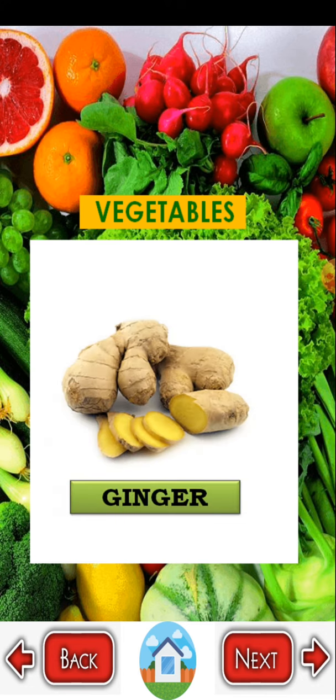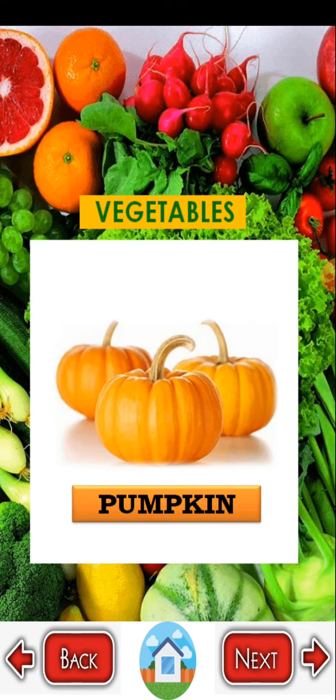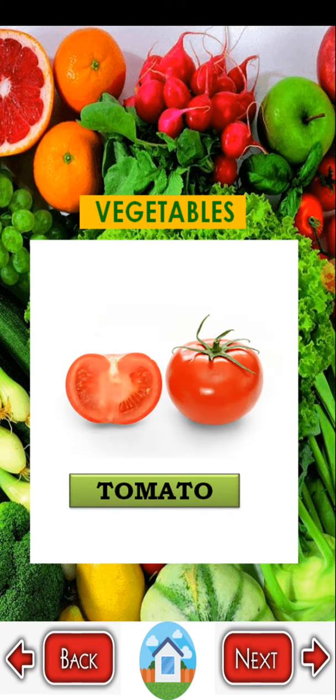Pumpkin — P U M P K I N. Tomato — T O M A T O. Thank you for watching this video. I hope you learn fruits names now.